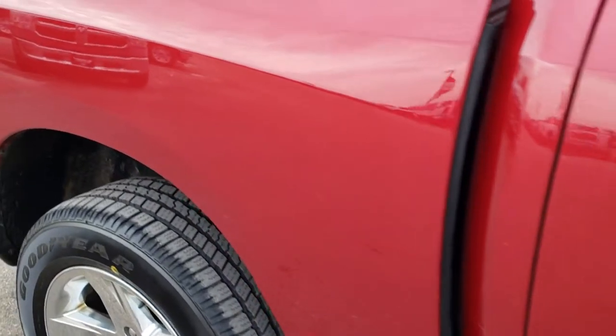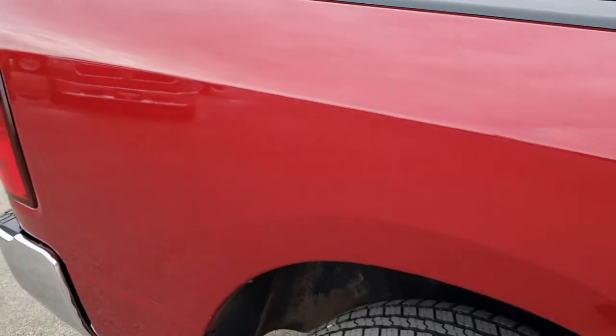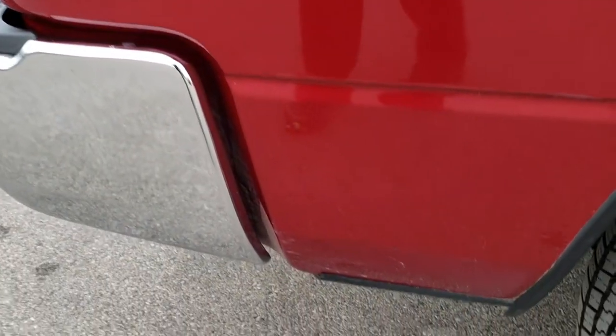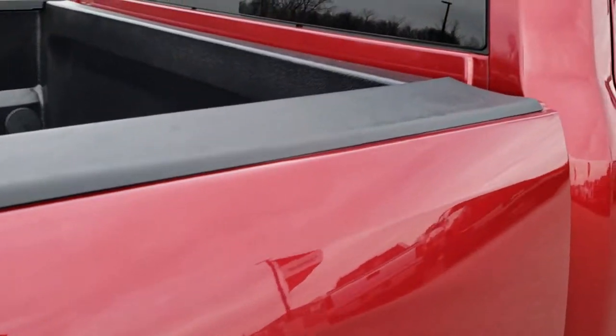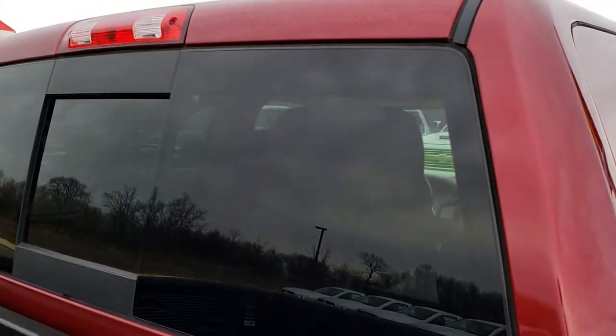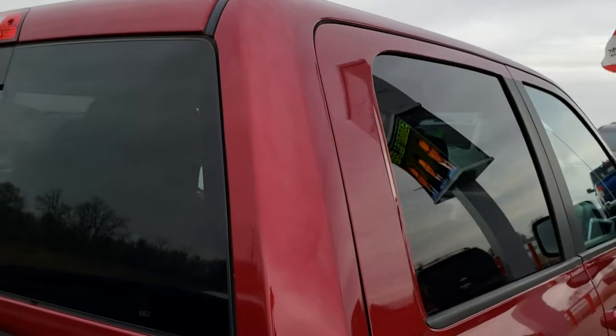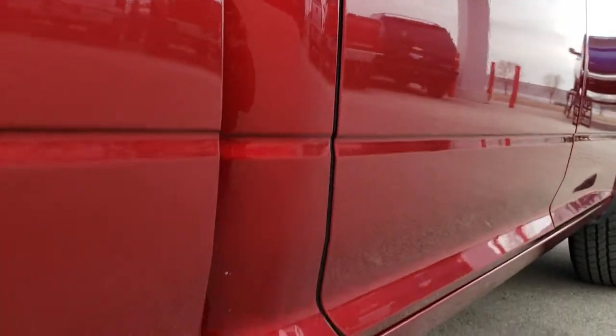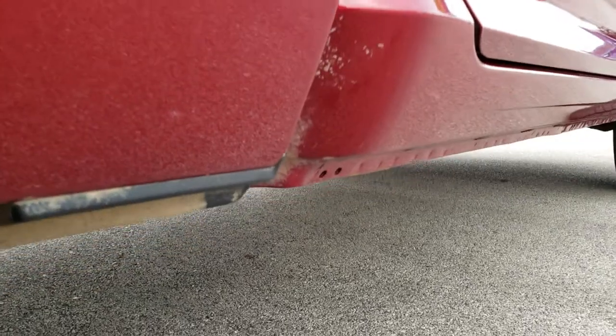We take these HD videos so if you are far away, or even if you're close by and just cannot make the trip down, you can still see the truck, hear the truck, and have confidence in the vehicle before you even get here. I think somebody's going to be really happy with the condition of this truck. It has over 100,000 miles on it, but for those miles and the year, really, really nice shape. The body is in excellent shape.